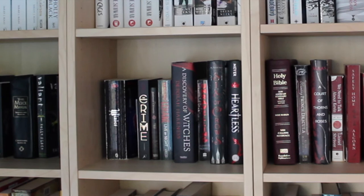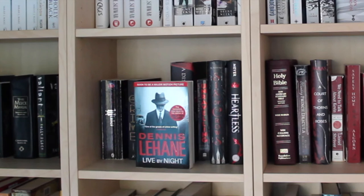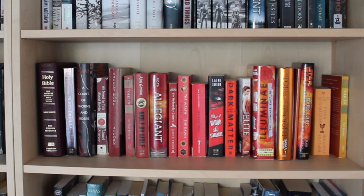This middle shelf is where we slowly start moving from black to red. Starting off with Winter by Marissa Meyer, The Winner's Crime by Marie Rutkoski, The Spiderwick Chronicles: The Seeing Stone by Holly Black, Live by Night by Dennis Lehane, A Discovery of Witches by Deborah Harkness, Unraveling by Elizabeth Norris, Six of Crows by Leigh Bardugo, and Heartless by Marissa Meyer.